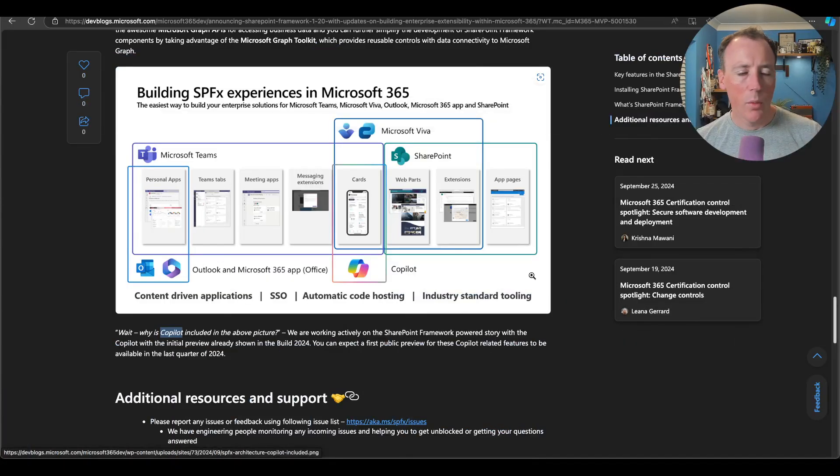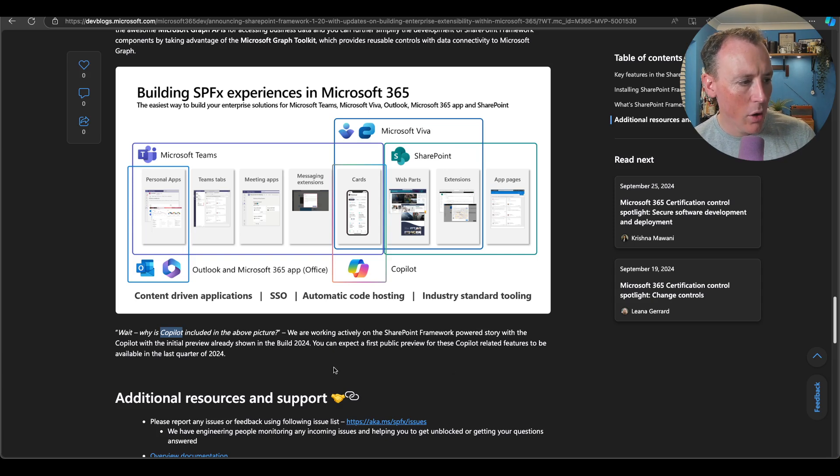It's good to see that team continuing to innovate in an area that doesn't necessarily have 'Copilot' in the name. Not to say there isn't a place for SharePoint Framework in Copilot — I think there is, and that's going to be interesting. On this blog post there's an image showing where SPFx experiences fit into Microsoft 365, and notably some cards extend down into Copilot. The answer given is they're actively working on an SPFx-powered story with Copilot, with a first public preview expected in the last quarter of 2024.